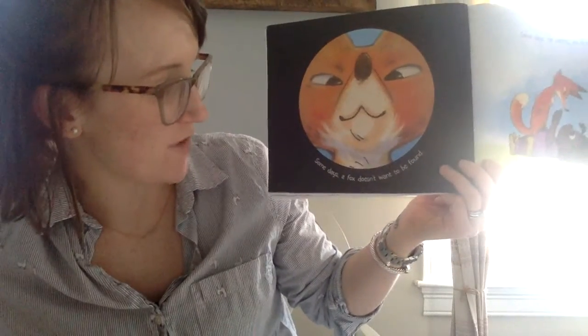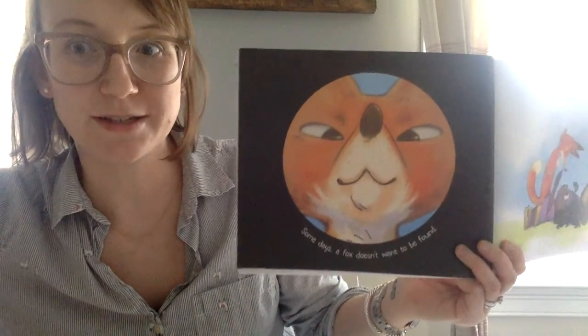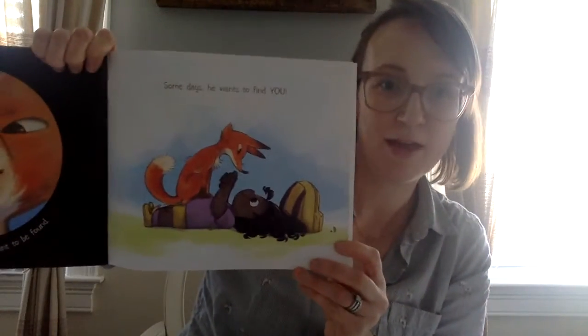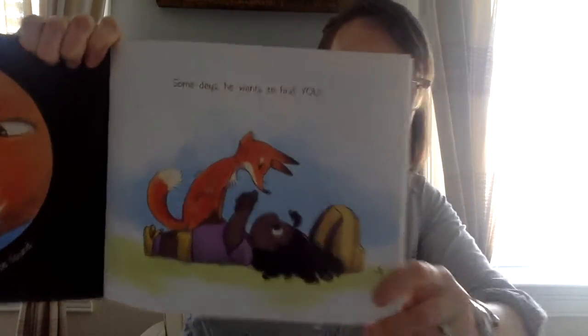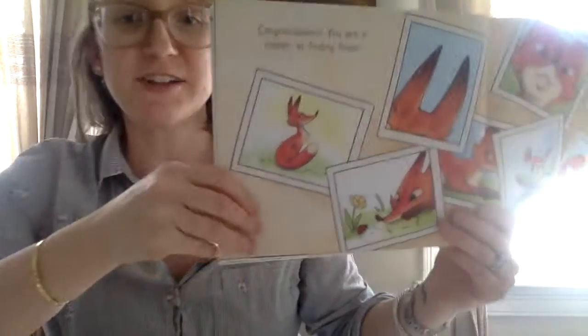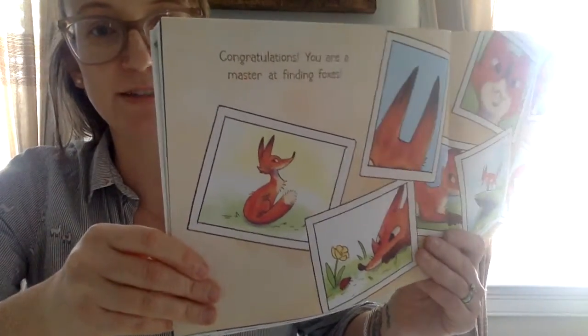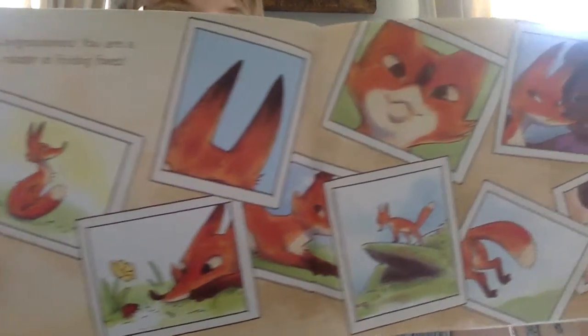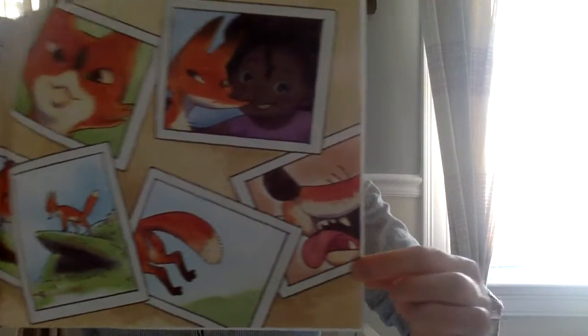Some days a fox doesn't want to be found. Some days he wants to find you. Congratulations — you are a master at finding foxes. Look at all the photographs she took. That's the end of our story. I hope that you enjoyed it.